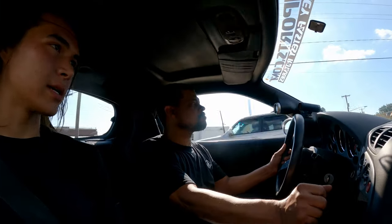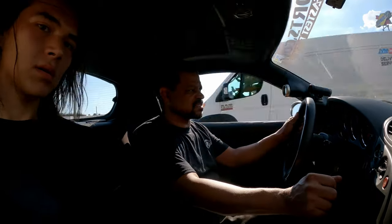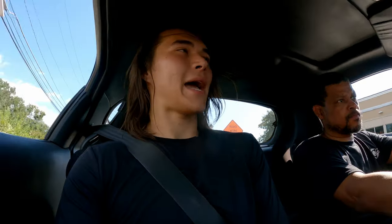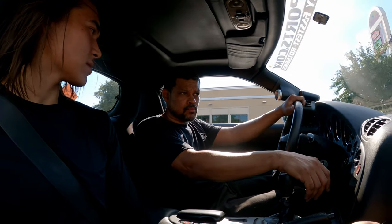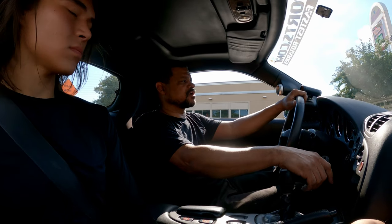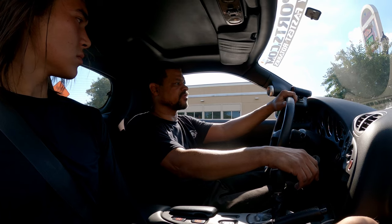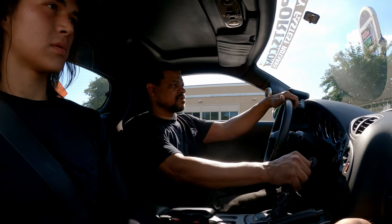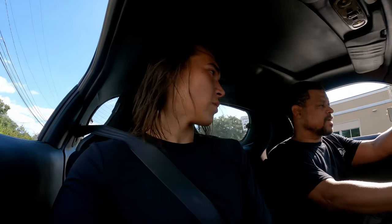Do you have the stock trans still? Currently yes, but we're going to put the DCT in it. How much muffling or resonating — do you have cats on this car? No, there's no cats, but there's a pre-muffler and a very small pre-muffler and a main muffler in the back. So would you say there's still a decent amount of room to quiet the car down if you want? Yeah.